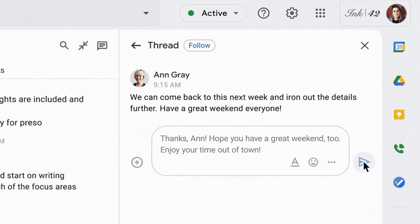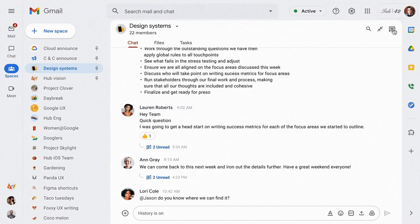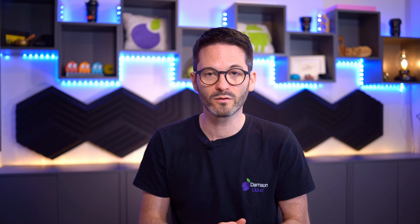Often what happens with non-threaded chats within Google Chat is it's difficult to know what people are responding to. We often joke in the team that if you don't get onto the conversation quick enough and it's moved on, people won't know what you're talking about if you're commenting about something from 10 or 15 minutes ago. People may be familiar with this look and feel within Slack where you can have inline threading, so Google is now rolling this out for Google Chat and Spaces as well.